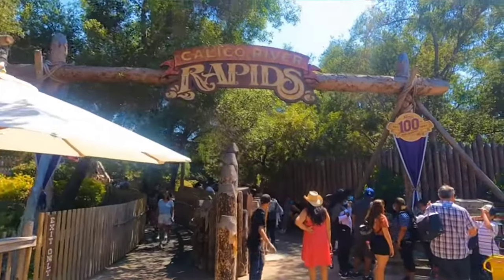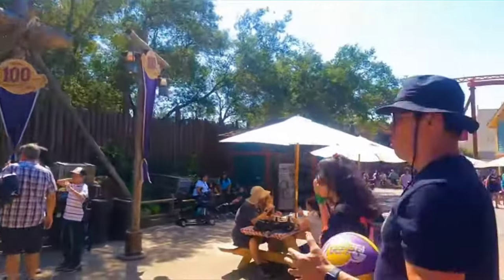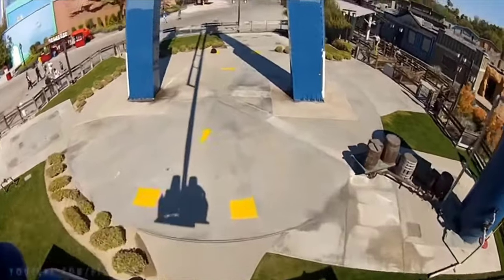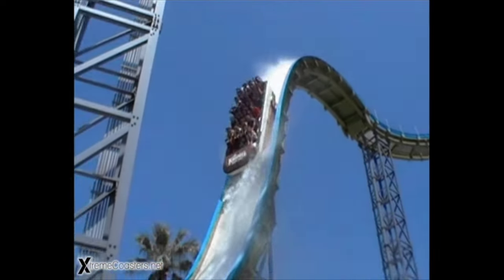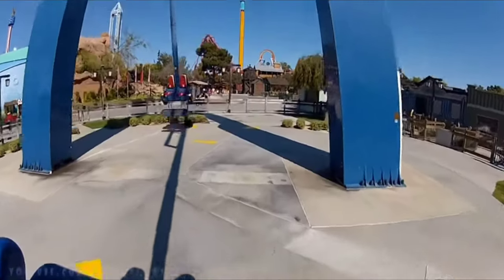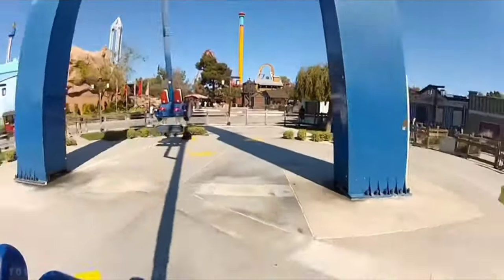Over the past 102 years, Knott's Berry Farm has had a number of different attractions. The majority of these attractions have stayed around since they were added to the park, but some of them were sadly removed, either to make room for more rides or just because the public didn't like them. From older to more recent rides that have been removed, here are the top 5 extinct attractions from Knott's Berry Farm.